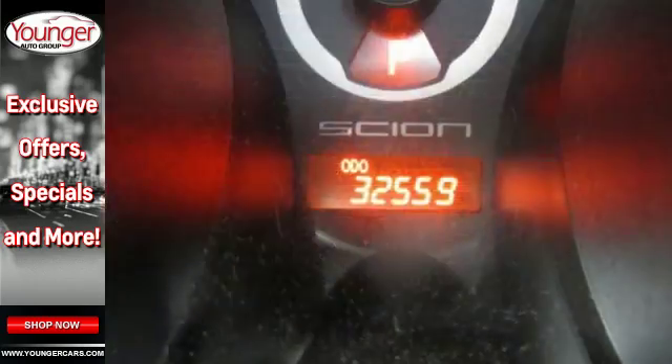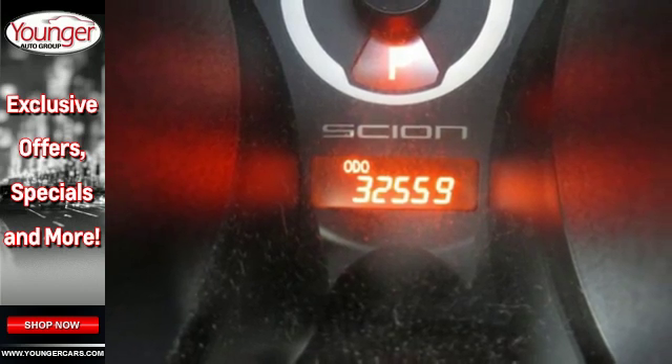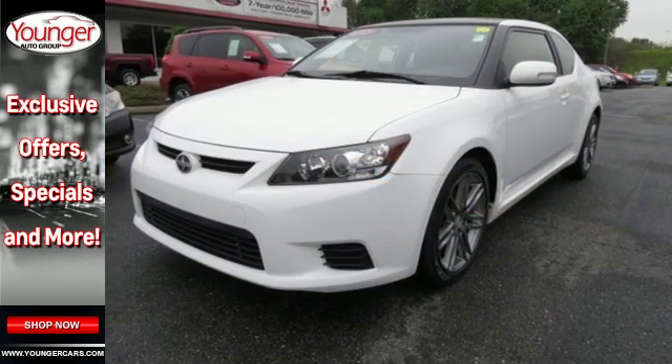It's a fun ride that's sure to turn heads with its unique style. Come take the TC for a test drive today.